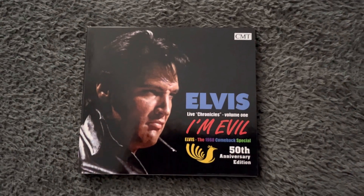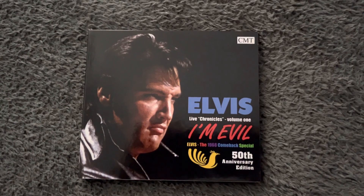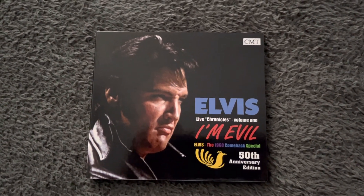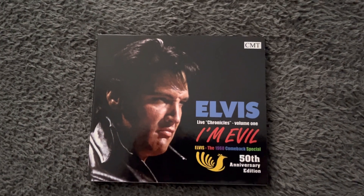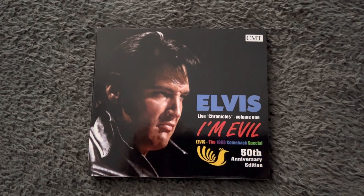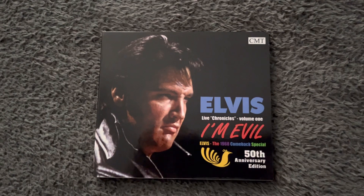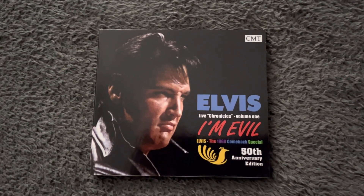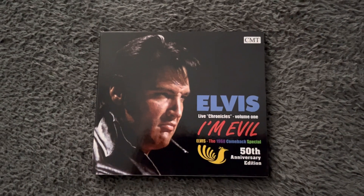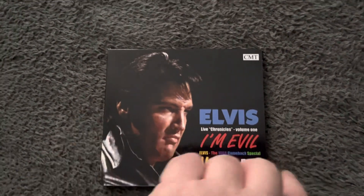Hello everybody, welcome to the channel. I'm Adrian Cross, and today I'd like us to take a look at three different albums. This is the first one, and this is to commemorate the 50th anniversary of the 1968 legendary comeback special. This was brought out by Star in 2018 and it cost 20 pounds. Before we have a look at the back, let's open it up.